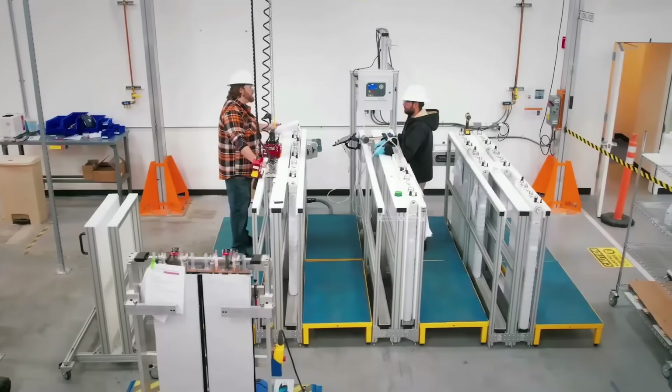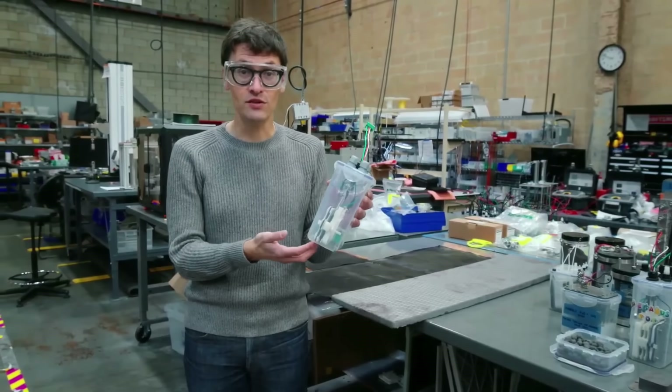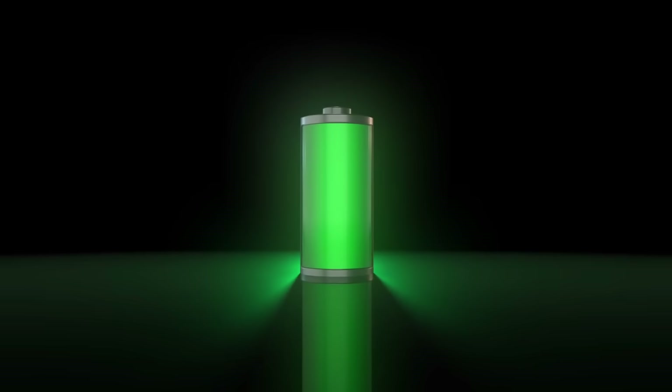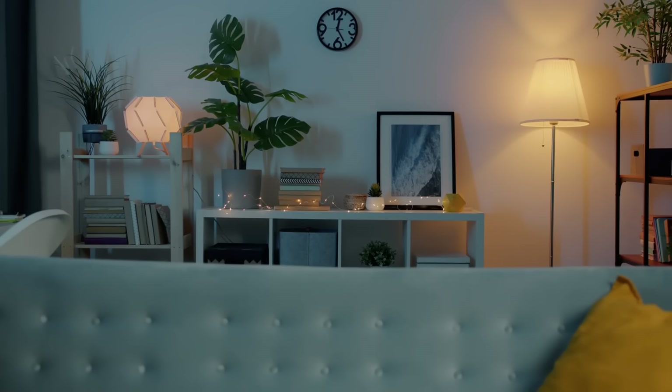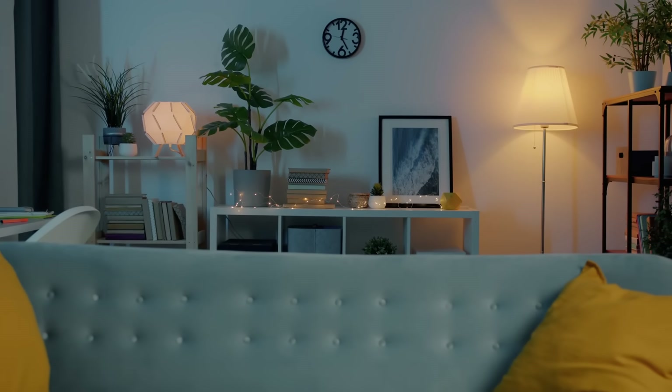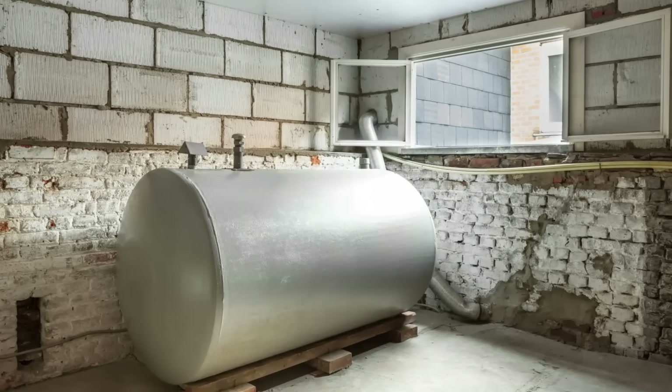Even better, it scales. While each current tank is over a cubic meter in volume, the researchers estimate that a home would only need between 1.1 and 1.6 cubic meters of storage to meet its annual electricity needs, assuming that home is well-insulated and energy-efficient. That's about the size of an old fuel oil tank in many European basements.